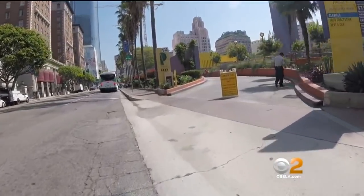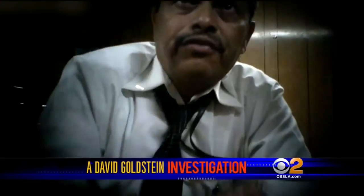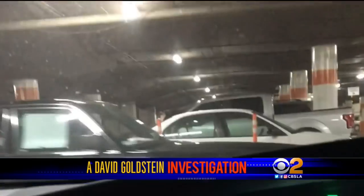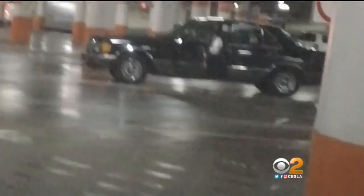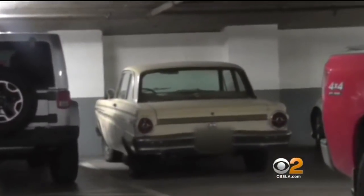In the struggle to find parking in downtown L.A., some drivers are being spaced out or priced out. But we found one man getting his free parking on the city dime — not just one car, not two, but at least three. And this one may have been there for quite some time.